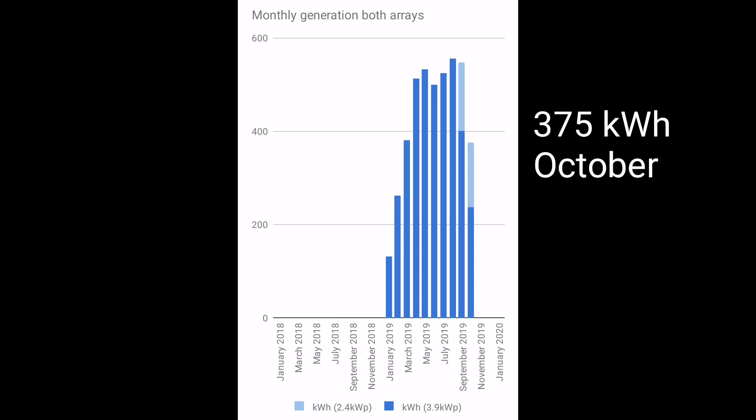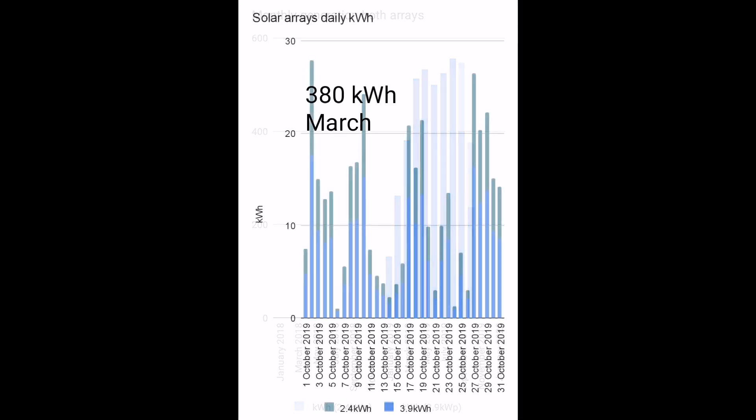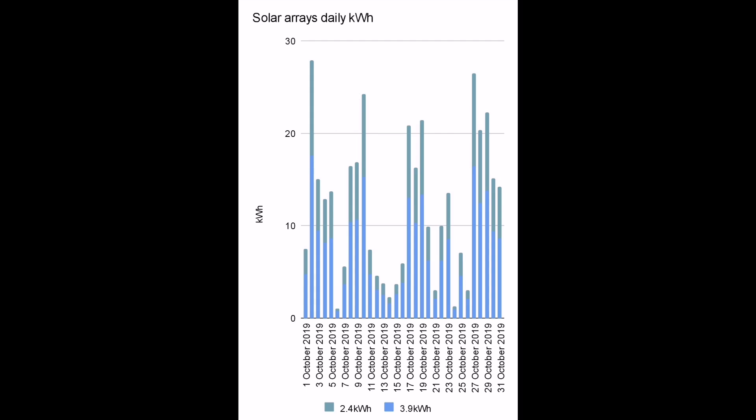That compares favourably to March's numbers of 380 kilowatt hours, although March — as you can see from the graph with just the one colour — was only our first array. In October, it's the combination of both arrays together that equalled the 375. So March was a good month; October was a terrible month.